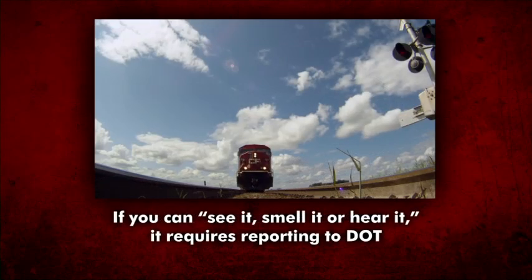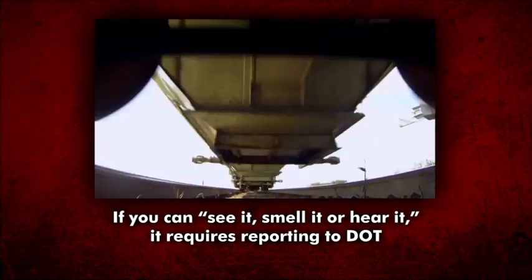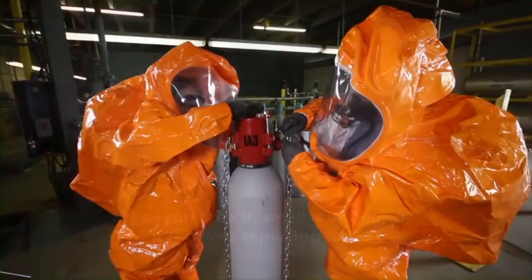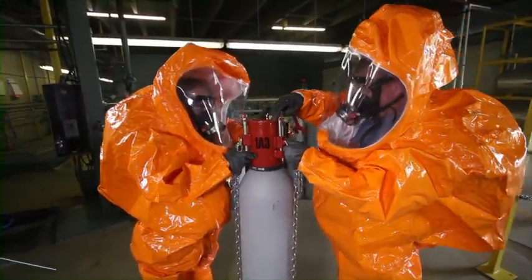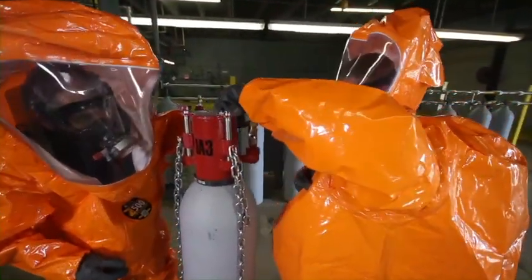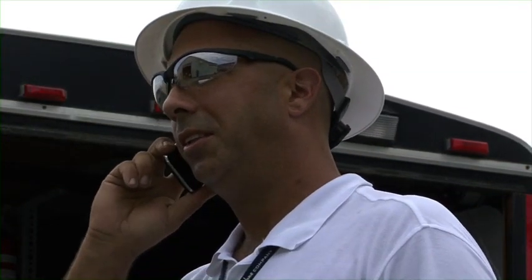Basically, if you can see it, smell it, or hear it during the transportation function, it requires reporting to the DOT. Chlorine emergencies should be handled by your trained on-site personnel. Regardless of the quantity released, any problems or releases involving chlorine cylinders should be reported to your supplier.